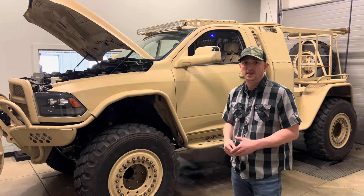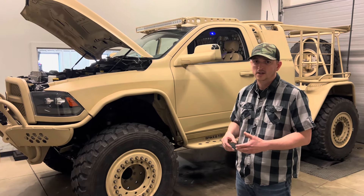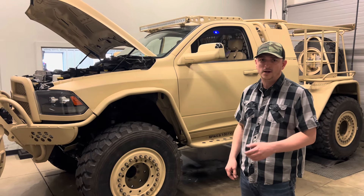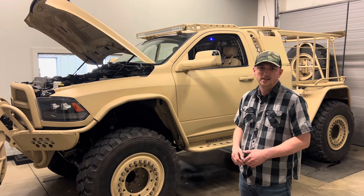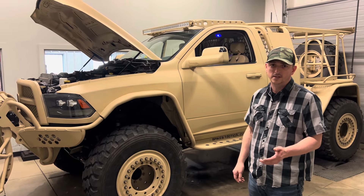To start off, under the engine bay we've got a stage 4 turbo setup — so we got the turbocharger, updated exhaust manifold, cylinder head, high injection fuel pump, and 100% injectors with a full exhaust system. That took this truck from about 350 horsepower stock up to about 820 horsepower now, with about 1,200 foot-pounds of torque.